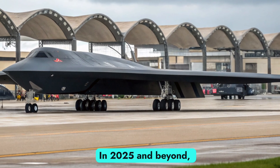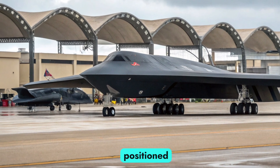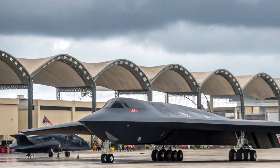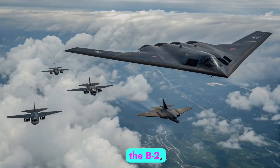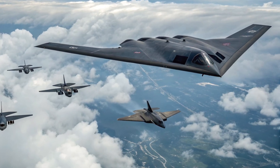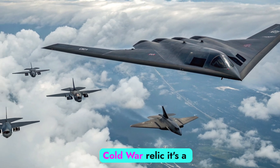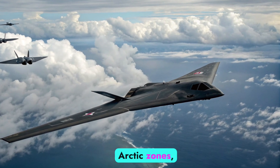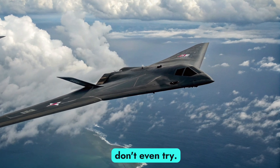In 2025 and beyond, the B-2 is not being phased out. Instead, it's being positioned as the perfect partner to the B-21 Raider, which is still in early rollout. While the Raider focuses on next-gen production and cost efficiency, the B-2, thanks to its unmatched stealth and global strike range, remains America's frontline ghost. It's no longer just a Cold War relic — it's a future-proof assassin. With regular flights over Pacific and Arctic zones, its presence acts as a strategic warning: don't even try.